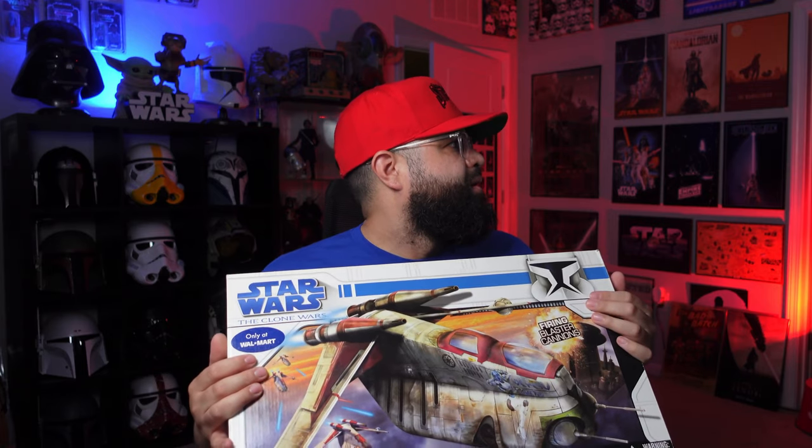Starting off the year with a fire unboxing. I actually got this last year, beginning of December, so it's been sitting here. I don't know why I haven't ripped it open yet — well, maybe because I don't have the space for it since I have three other gunships.